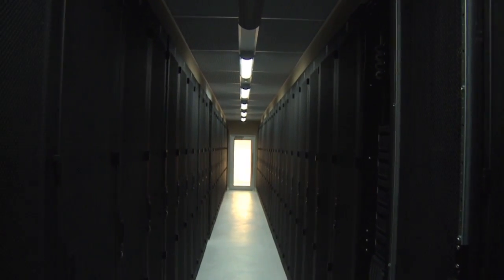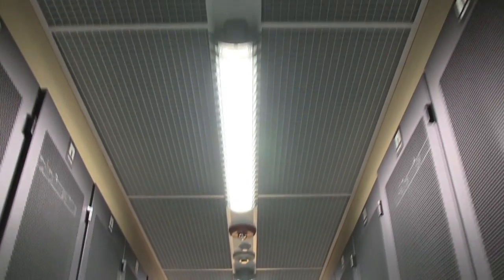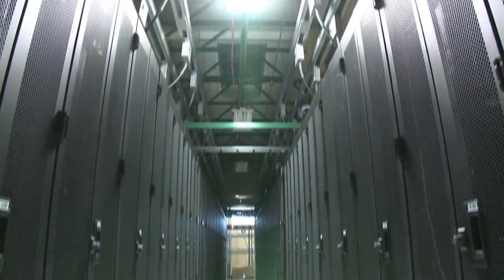As we walk into one of the pressure-controlled rooms, you can see the doors on both ends as well as a lowered ceiling that seals the top of the rows. In addition, blanking panels are deployed in the racks where no kits are installed to prevent airflow between the hot and cold rooms.